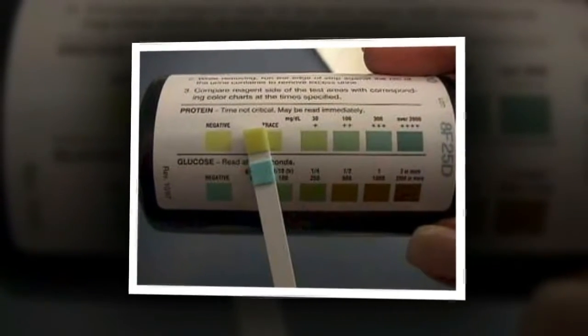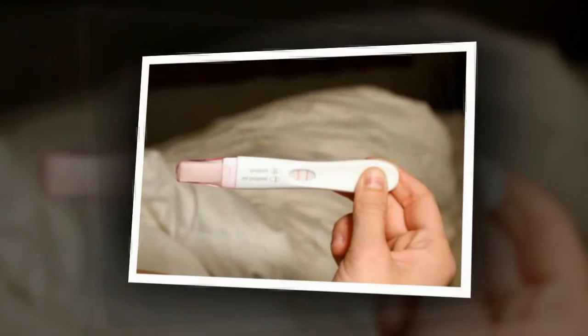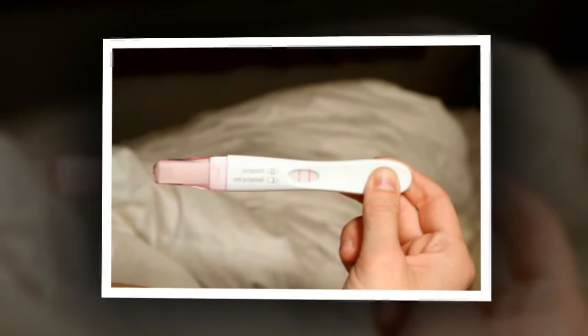If your first pregnancy test result is positive but a later one is negative, or your period arrives, it's possible you had an early miscarriage. Speak to your GP or midwife for advice.